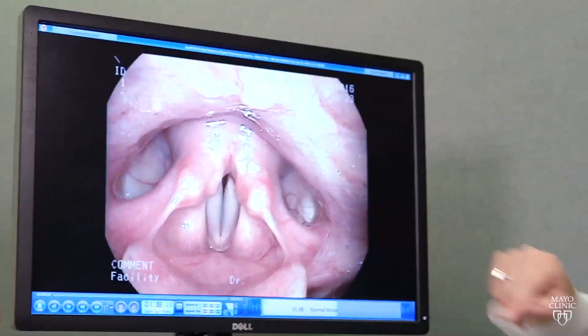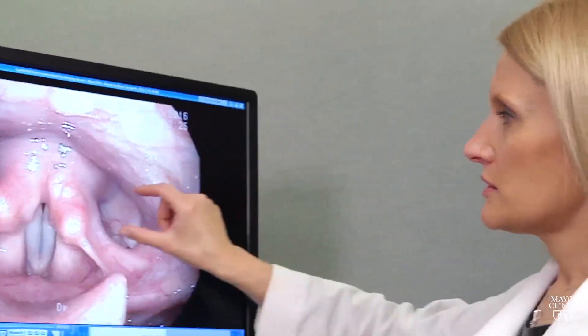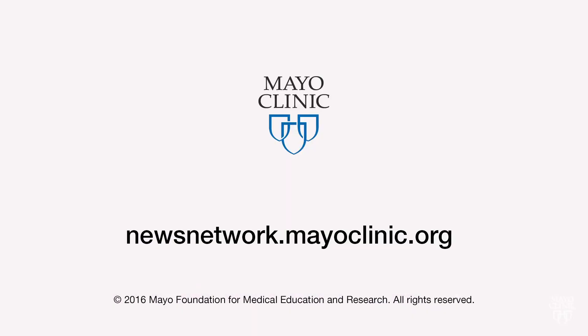These are the symptoms that are best to have investigated. Dr. Rutt recommends seeing an ear, nose, and throat specialist. For the Mayo Clinic News Network, I'm Jeff Olson.